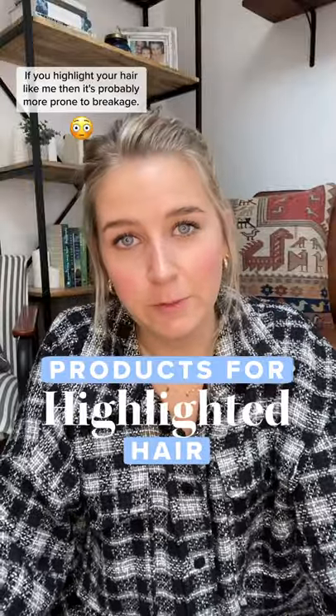If you highlight your hair like me, then it's probably more prone to breakage. So here's what I do at home to keep it healthy in between salon appointments. The one product I can't live without: Redken Lamellar Water.